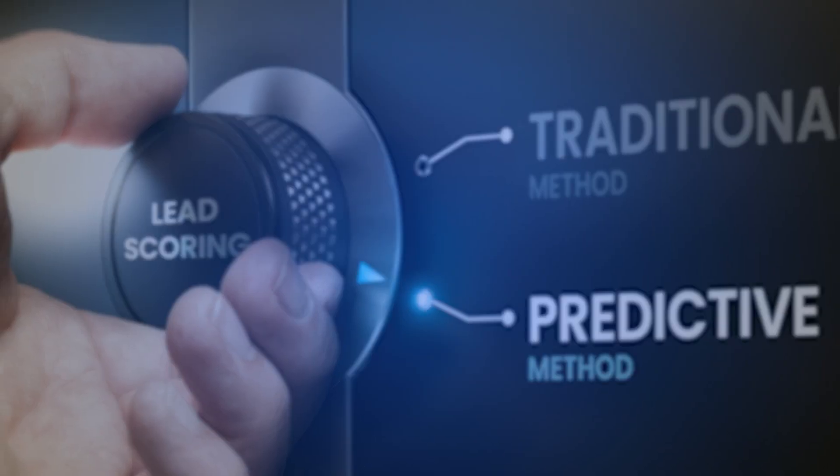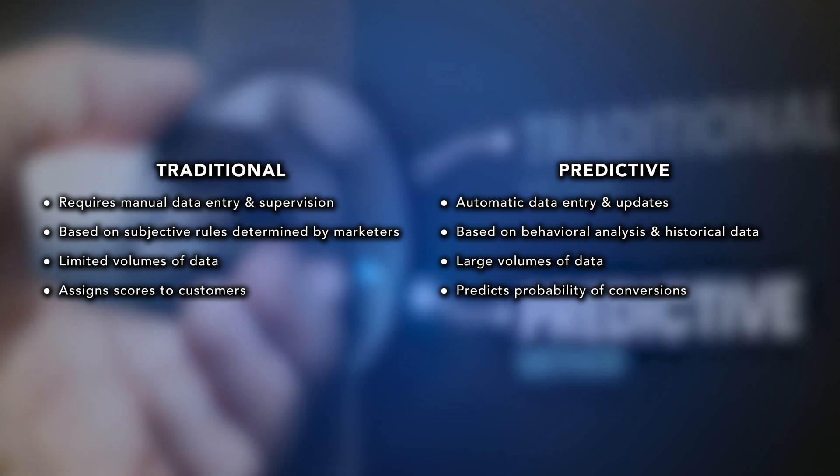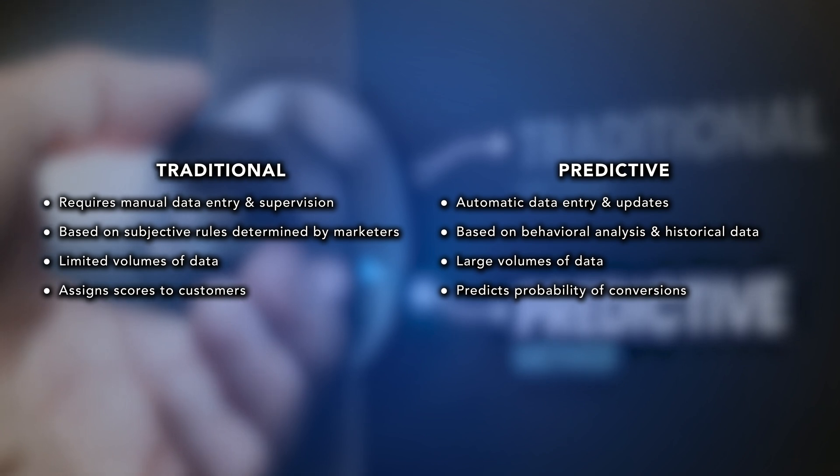Traditional lead scoring requires administrators to manually enter lead attributes into the CRM to create lead scoring algorithms, while Predictive Lead Scoring automatically determines which attributes are most important in sorting leads into customers and non-customers.